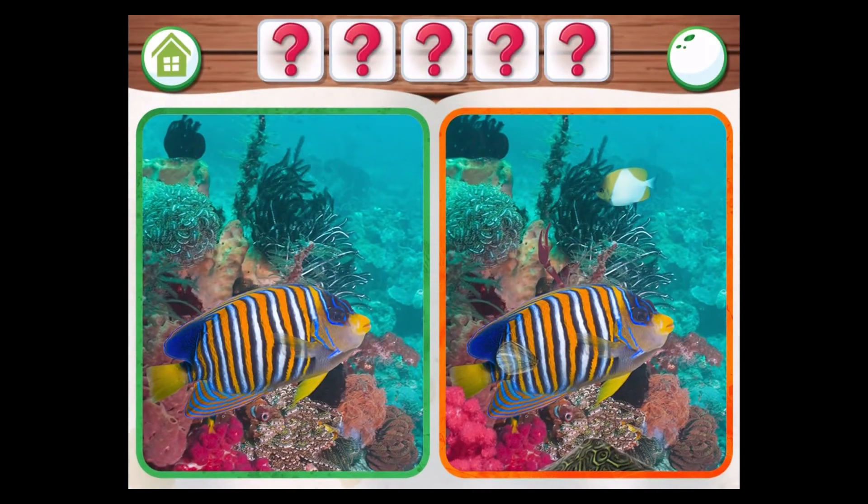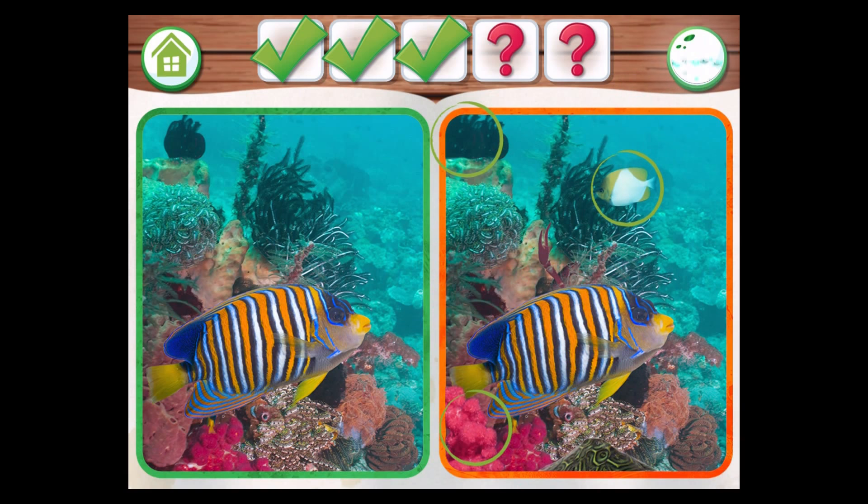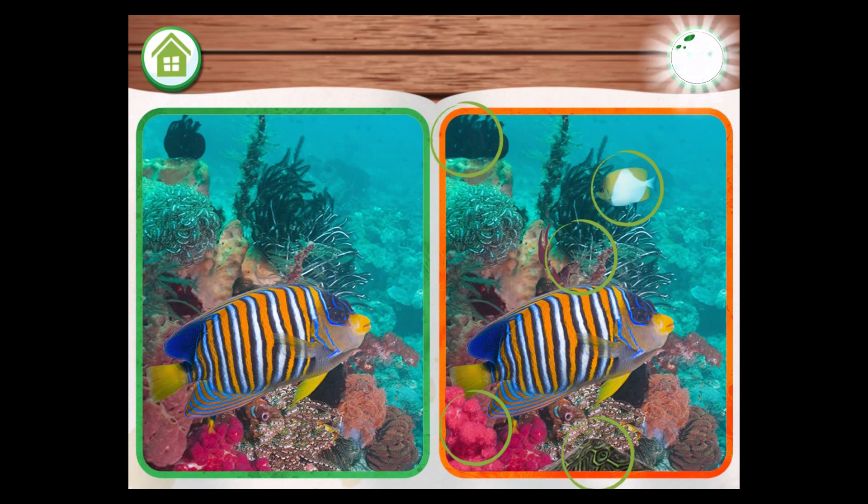Can you spot what's different between these two pictures? To place a sticker in your world, just drag it to the sea. If you have any differences left to find, tap on any that you can see.